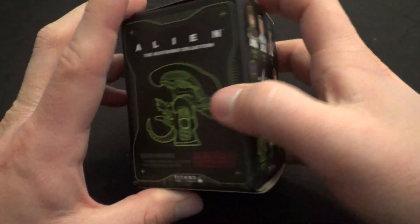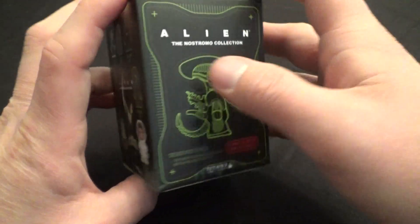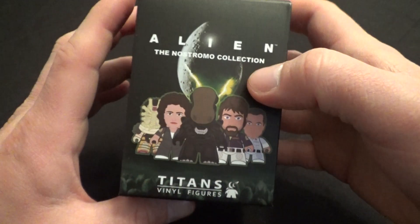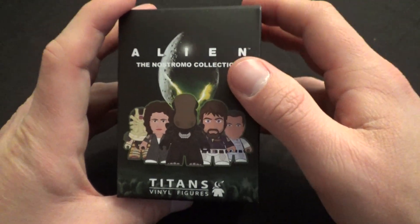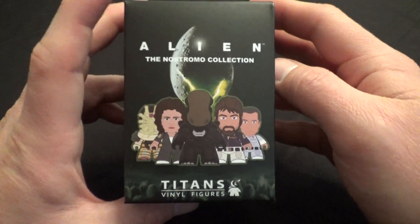I've got all their Doctor Who stuff — you should watch those unboxings. They did a Beatles set, Breaking Bad, they've got Buffy, Dragon Age, Sherlock, Ghostbusters — all sorts of cool licenses coming up from Titans.